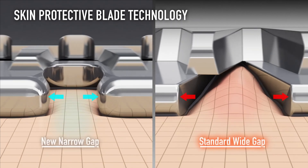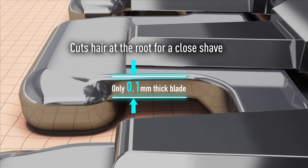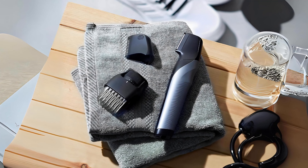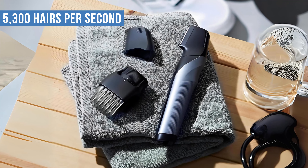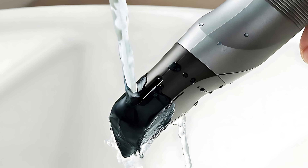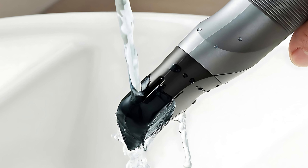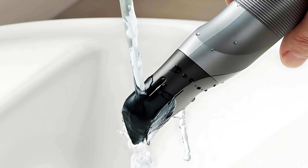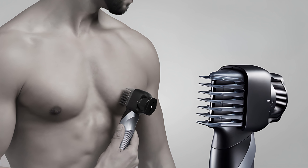This trimmer features a precise cutting line allowing you to trim body hair to the nearest 0.1mm. The powerful motor and sharp blade designs cut dense hair quickly without any pulling sensation — in fact, it can shave through 5,300 hairs per second and can work even with coily hair types. Featuring wet/dry waterproof construction, it can be used in the shower or normal conditions. It takes about one hour to fully charge and can run cordless for 50 minutes of uninterrupted use.